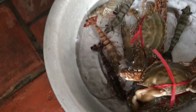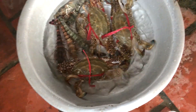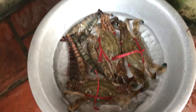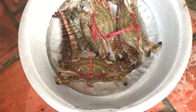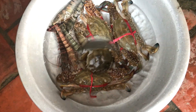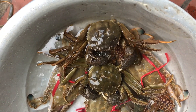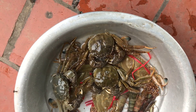So this is a small crab. Basically this is a small crab and it's easily available.